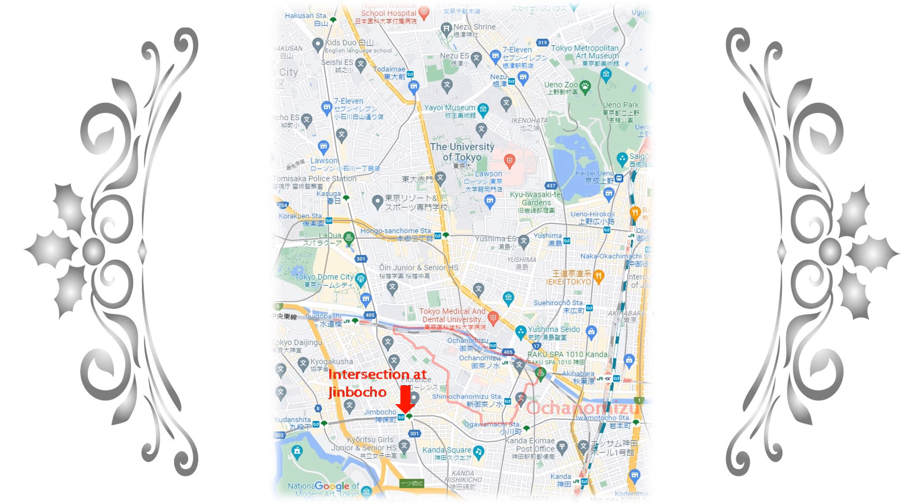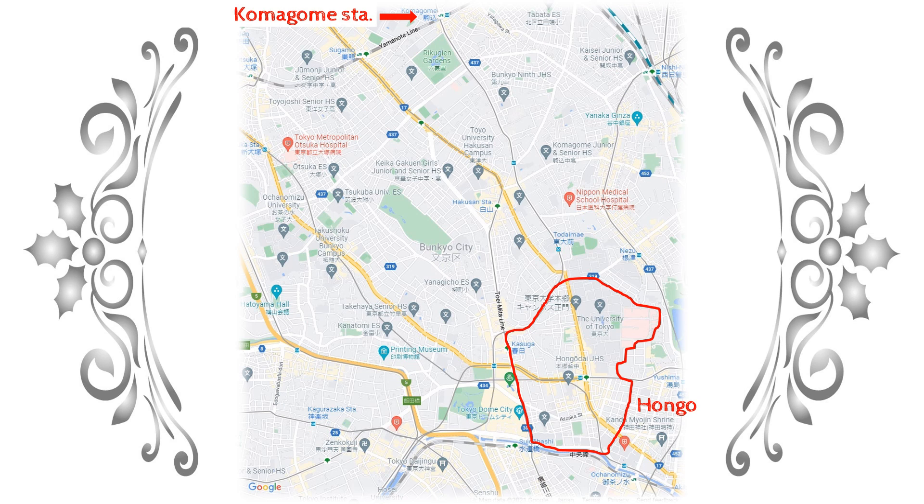Ochanomizu is this area. You will see that you have to turn left once. Let's look at Hongo. To go from Ochanomizu to Hongo, the course would look like this. After that, it is a straight road to Komagome Station.